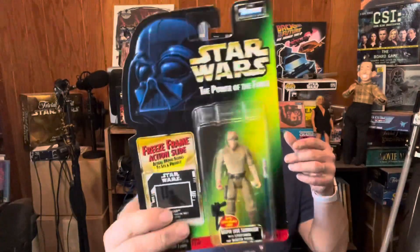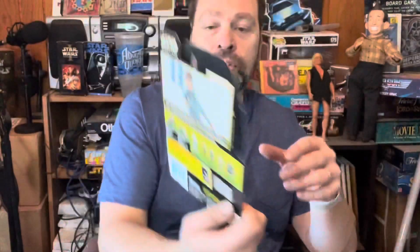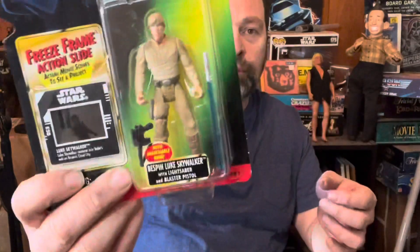And then the other thing I wanted to show you: remember this reboot from Star Wars? This is part of the Power of the Force. I got a Luke Skywalker — Star Wars Bespin Luke Skywalker. Really cool. I remember when these were reissued and I was really excited. I got this one here at SoCal. You'll definitely see that back here on the shelf.